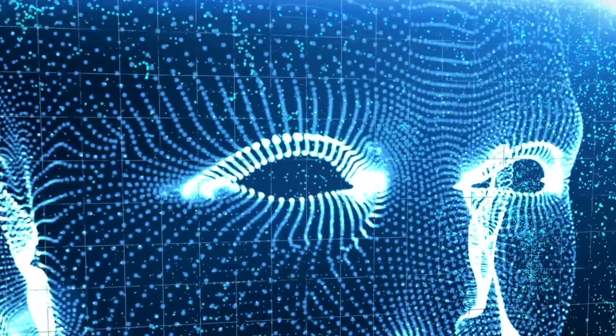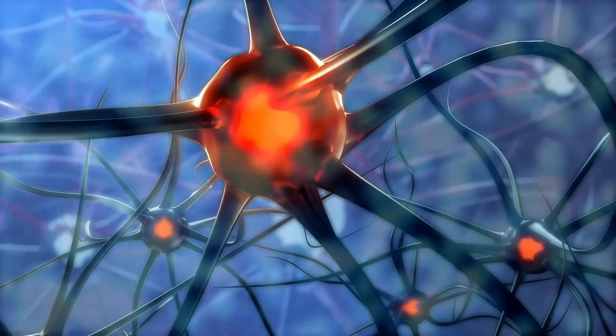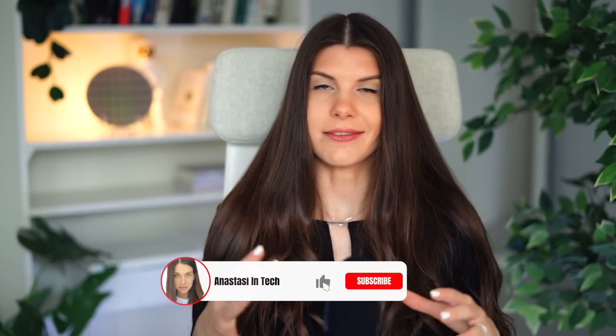This biochip is based on the Karl Friston free energy principle from neuroscience, which explains how our brain works. It states that any living system works to maximize evidence of its own existence and minimize the variation of free energy — meaning it tries to minimize surprise. To minimize surprise, it must make better predictions or act on the environment to fit its predictions. In this case, neurons are building a model of the world and adjusting it based on feedback.